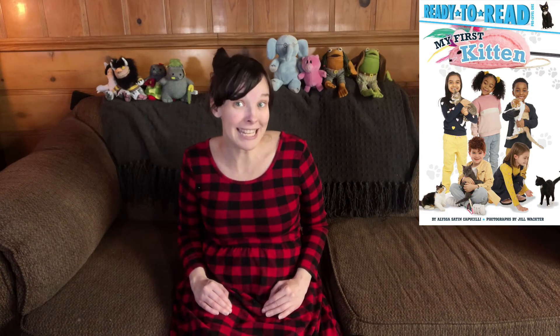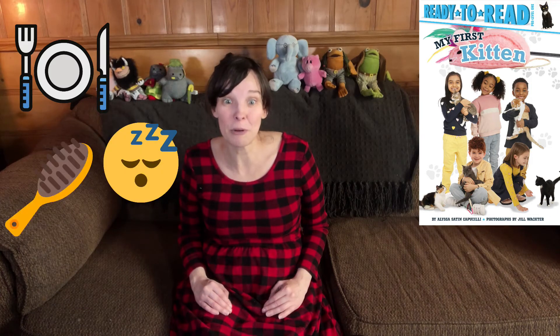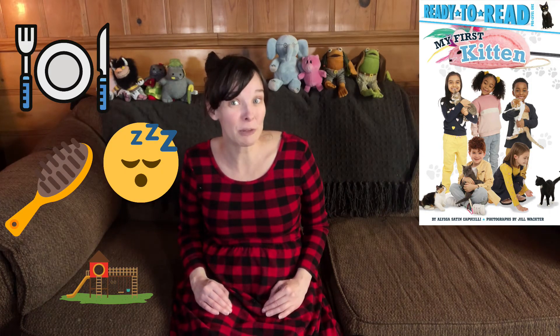And the last easy reader I want to tell you about today is called My First Kitten by Alyssa Satin Capucilli and illustrated by Jill Wunder. This one is a nonfiction pre-level one ready-to-read book all about getting your first kitten. Kittens require a lot of special care and this book breaks it all down simply enough for readers just beginning to read on their own. What things will your kitten need to eat, sleep, groom, and play?